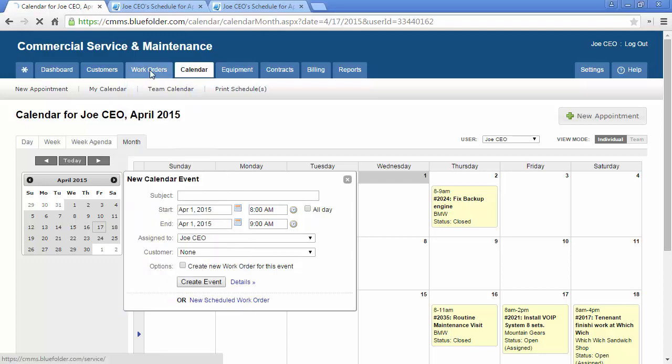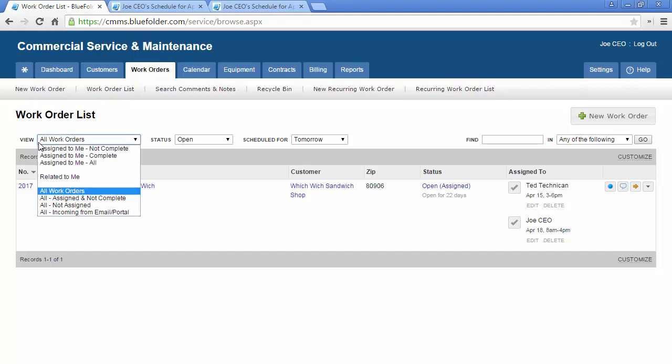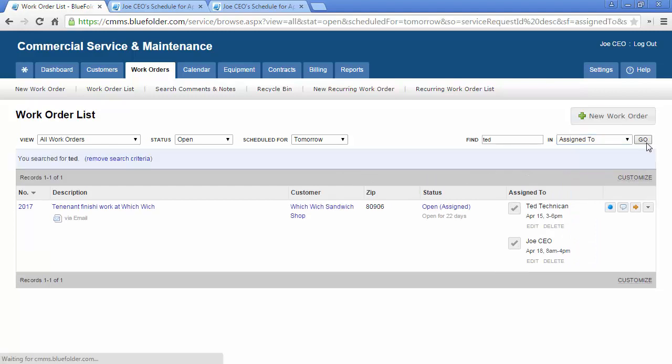The work order tab, depending on permissions, will show either all work orders or just my work orders. Similar to the personal dashboard, work orders can be filtered by today, today only, or today or older. As an admin, dispatcher, or scheduler, you can filter down to the actual user who's assigned for all jobs today. This is a great way to stay on top of your team and make sure your team is staying on top of their work.